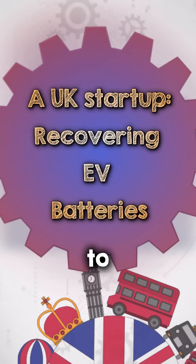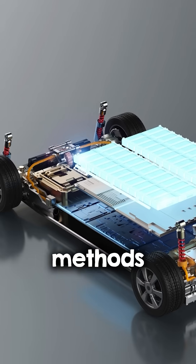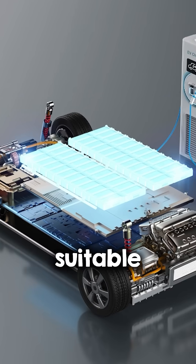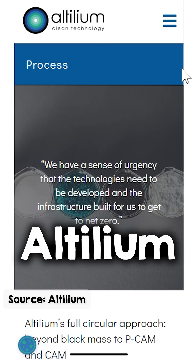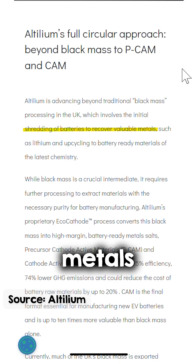Recycling EV batteries is essential to reducing waste and reliance on newly mined materials, but not all recycling methods produce battery-grade materials suitable for new cells. UK startup Altilium is one of the companies tackling this challenge, developing processes that recover and refine critical metals to be directly reused in electric vehicle batteries.